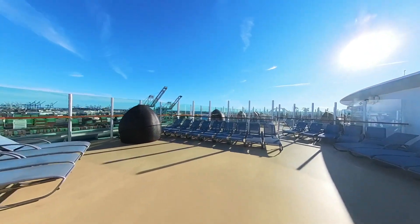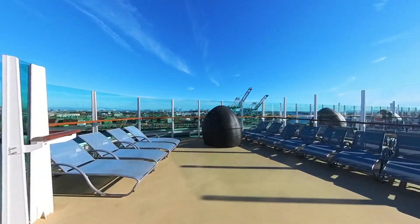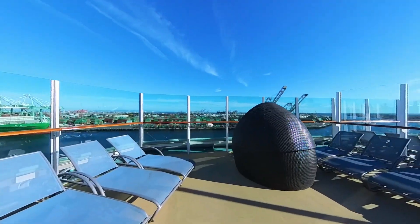So sit back, relax, and let's dive into the amazing pool deck of this incredible cruise ship.